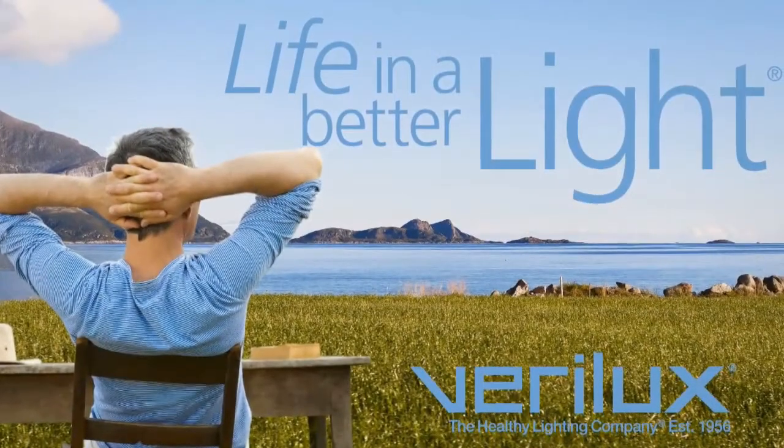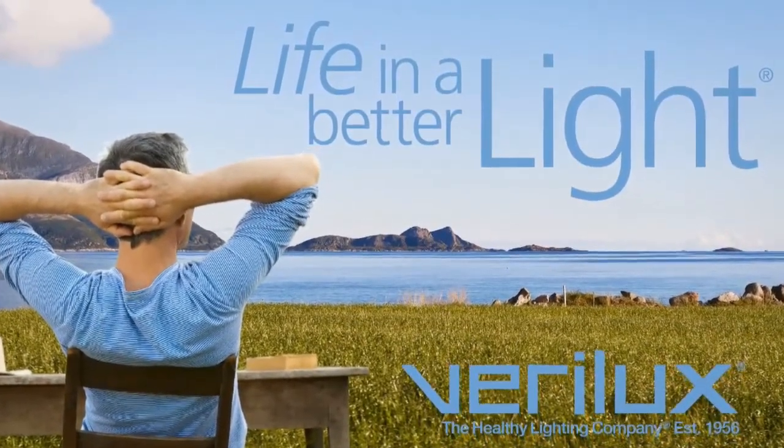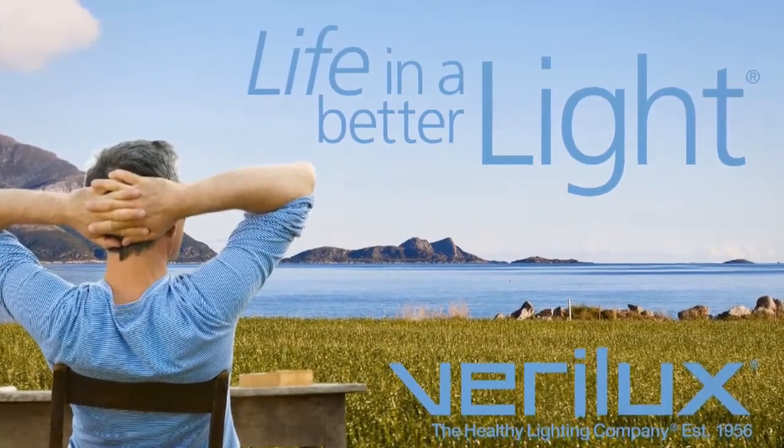At home, in the dorm, or in the office, Verilux smart light is your perfect productivity partner.